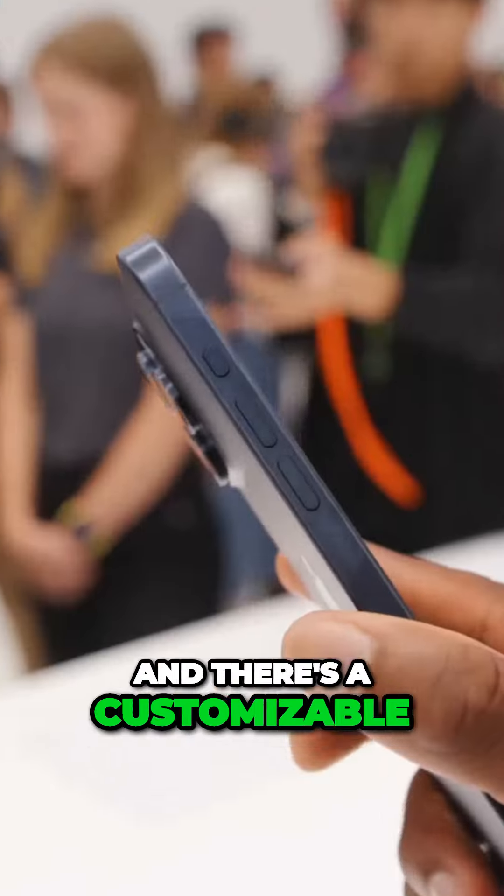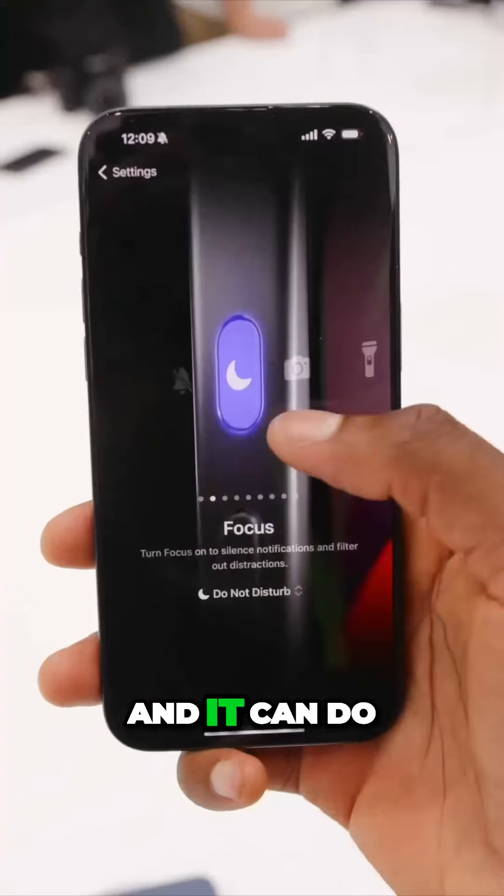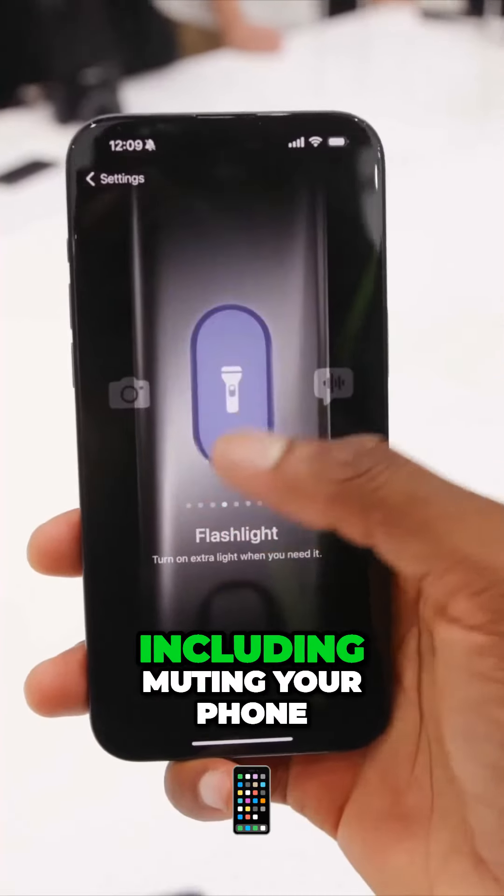Coolest thing, though, in my opinion: the mute switch is gone from the Pros, and there's a customizable action button instead. It can do a bunch of stuff — more than I expected — including muting your phone.